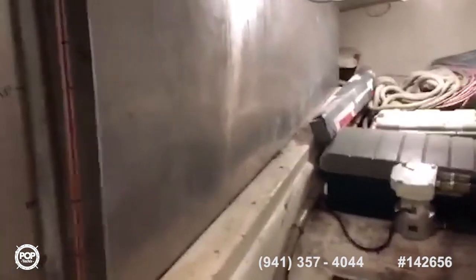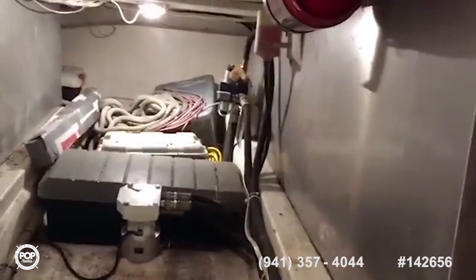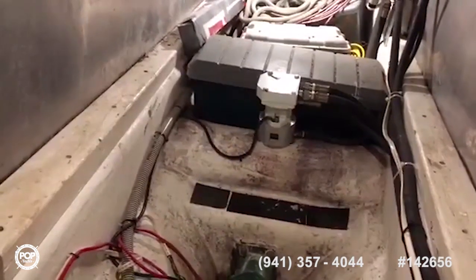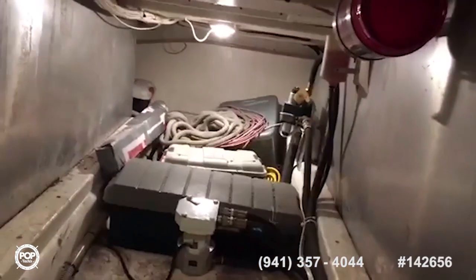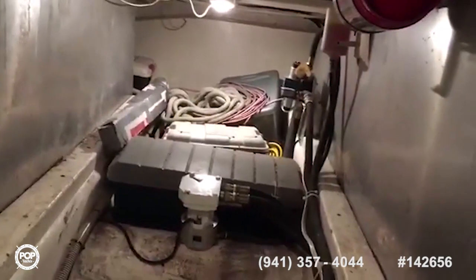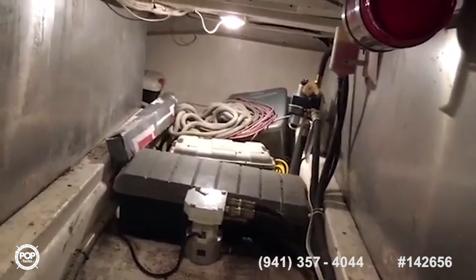We're actually in the tank room right now — the furthest aft of the below-deck space. There are two tanks, each holding 550 gallons capacity. There's the tunnel for the stern thruster, a nice big stainless steel shaft, and one of the bilge pumps. There's space behind the tanks for storage — the area is a bit cluttered, but only because we use the boat on a regular basis. It's not just for display.